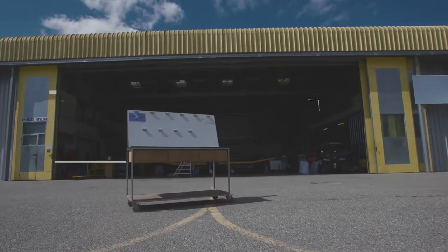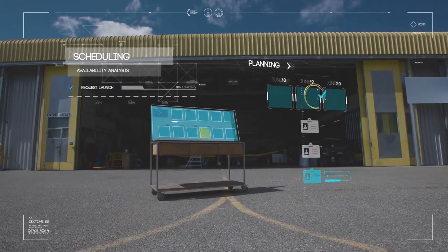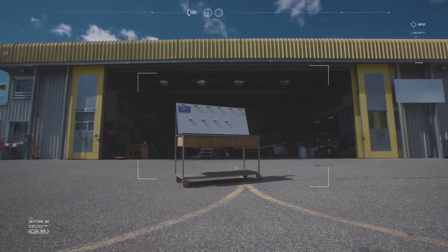With a software tool offering clear visibility of our workload, we can organize our human resources and available materials more efficiently. Being able at a glance and in real time to identify needs allows us to adopt a tangible and proactive approach towards future maintenance tasks.